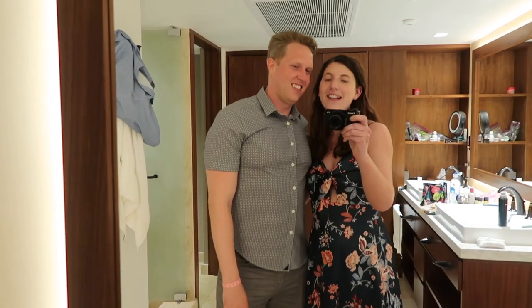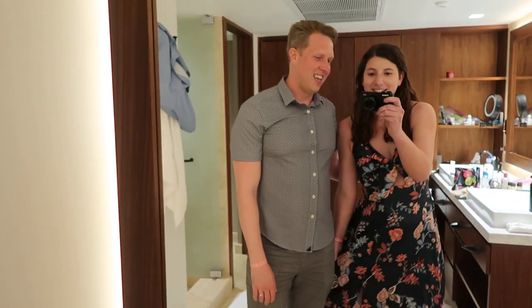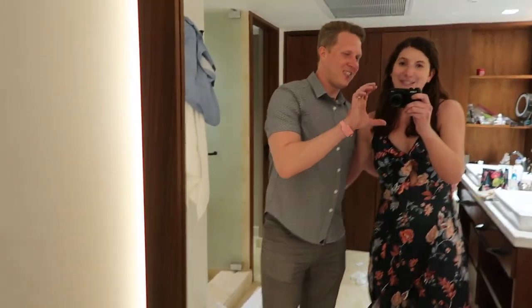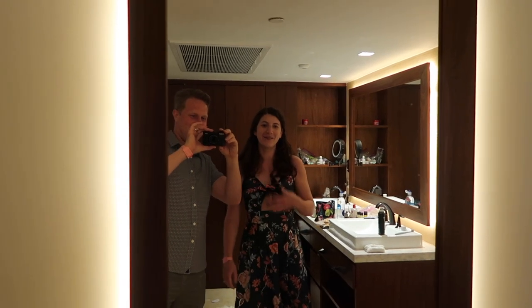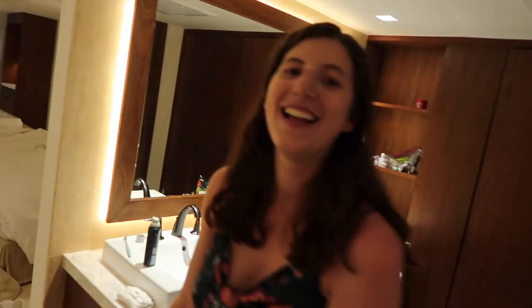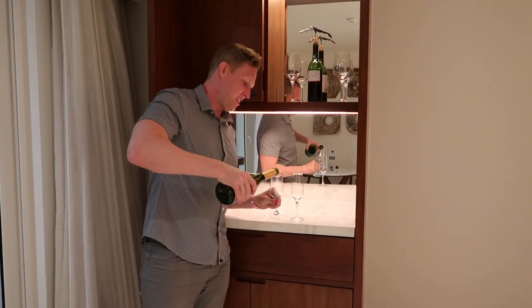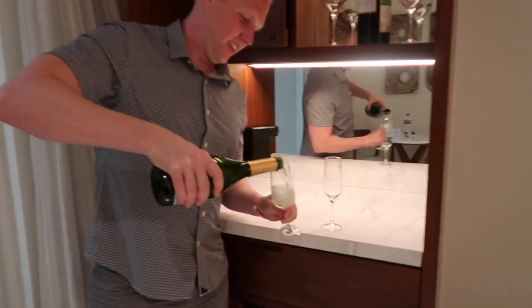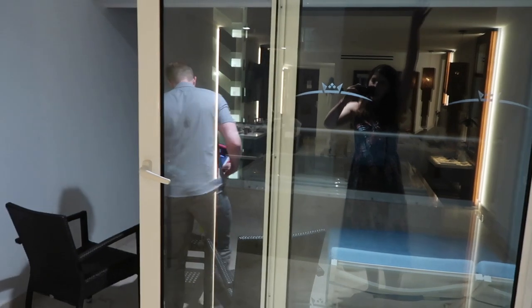We wanted to say that we love Sun Palace and we've had a great honeymoon. This is my dress that I really like — really though, that's why we're filming. Happy honeymoon! We're gonna go sit on the porch, watch the end of the game, and then go to the bar. Bye Sun Palace, we'll miss you.